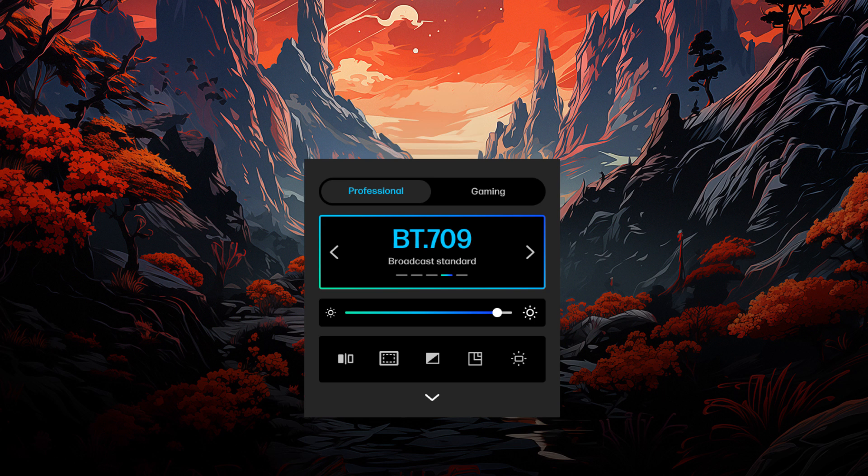Now let's talk about color. This is a professional color display. It's going to come VESA HDR True Black certified, as well as factory color calibrated. That's going to give you several wide color gamut profiles to choose from, and the option for user color recalibration, making this the ideal display for work and for play.